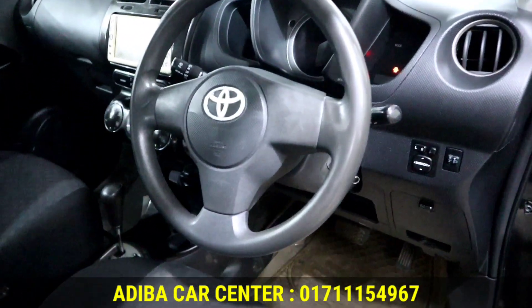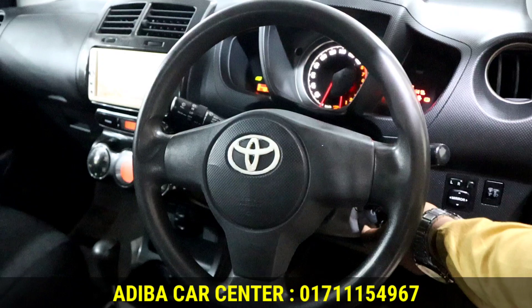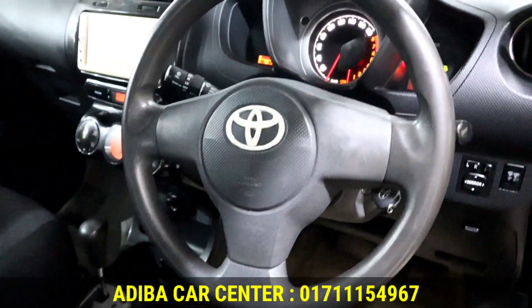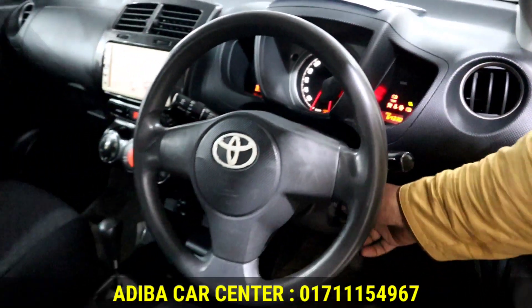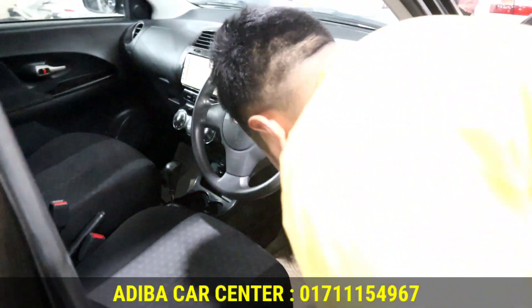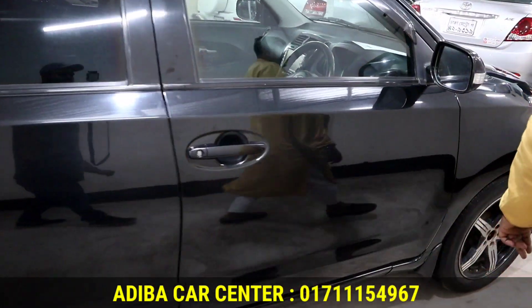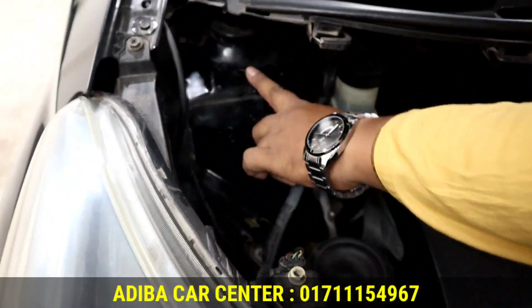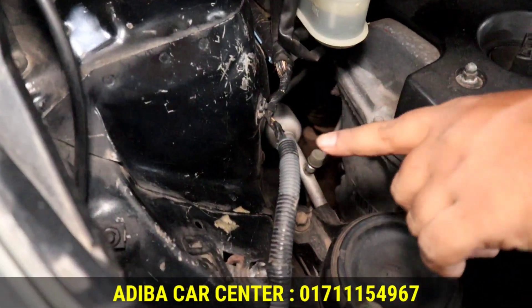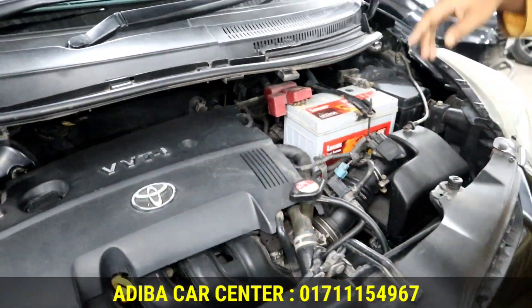It comes with all options, automatic transmission, fully octane drive. The mileage is 44,330 km. Let's look at the engine condition — the color is original and it has a VVTI engine.